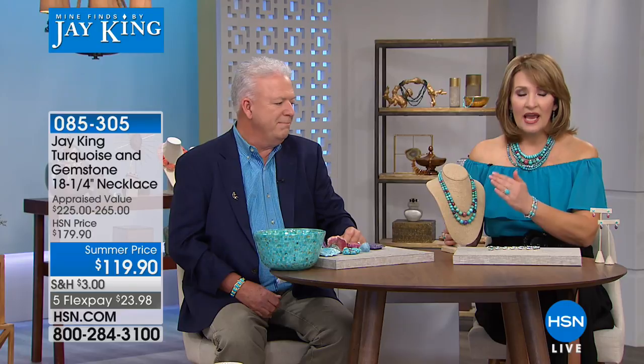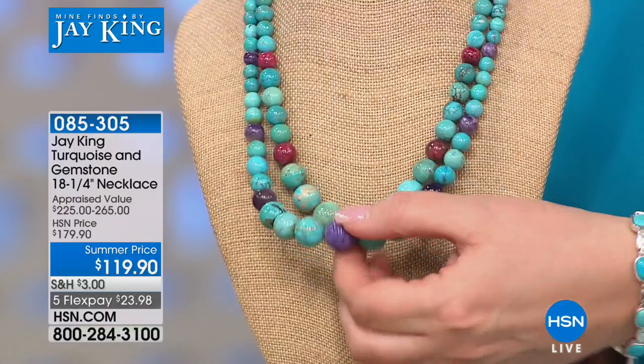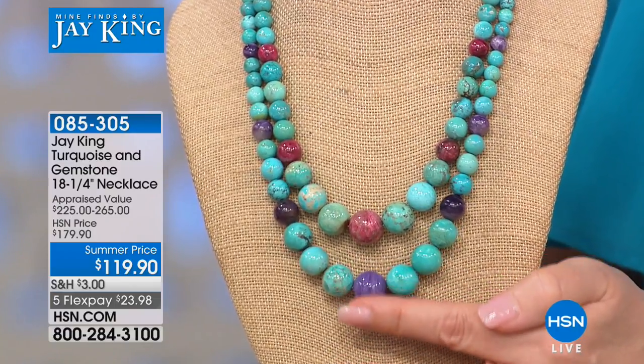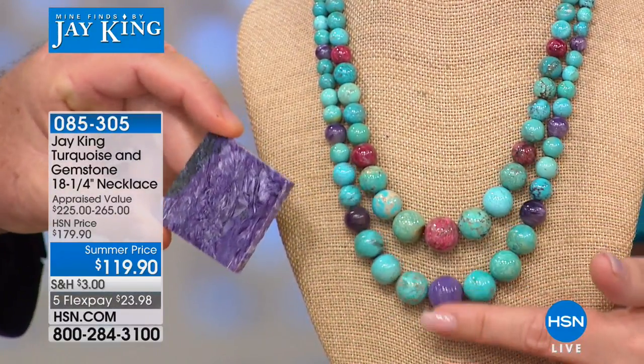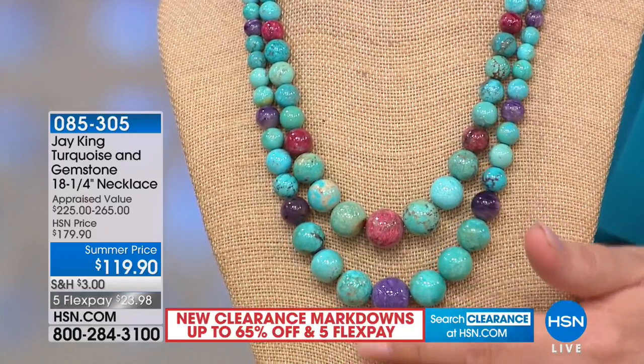Jay King is here this afternoon with his gorgeous mine finds. We're so glad you found us because we have a lot to share. This next necklace is one of the most exciting pieces in the show today. The color combinations are extraordinary — you're getting so much turquoise in this necklace for $119.90. In the real world, this would be hundreds and hundreds of dollars if you could find it. It's featuring two very rare gems including Russian charite — this is triple-A grade Russian charite. See this? It has the property of chatoyancy. We also have it in thulite, which is this raspberry-colored gemstone.